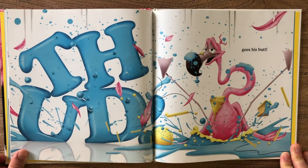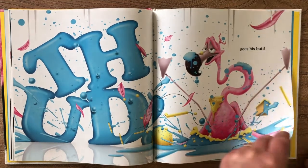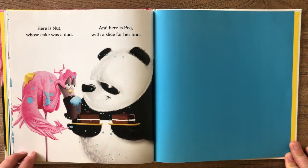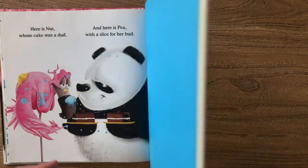Splat goes Nut, splat goes his cake — and bud goes his butt. Here is Nut, whose cake was a dud. The end.